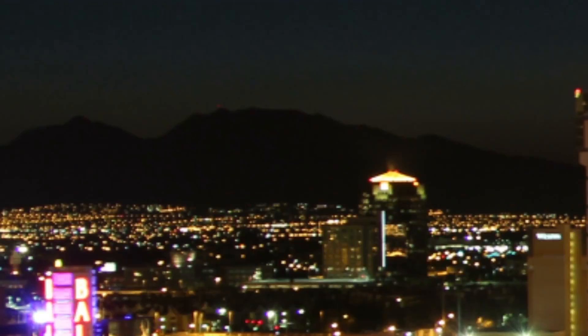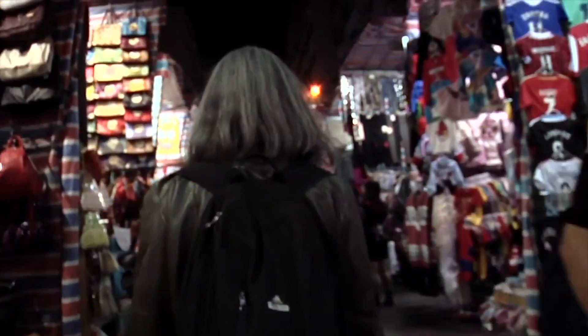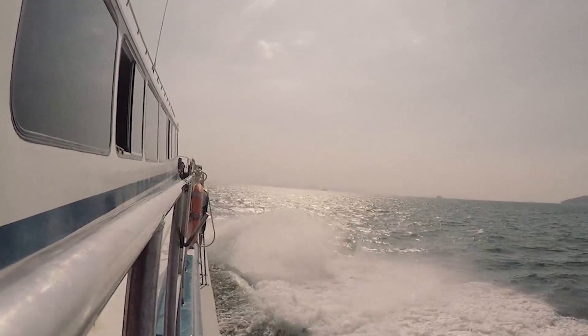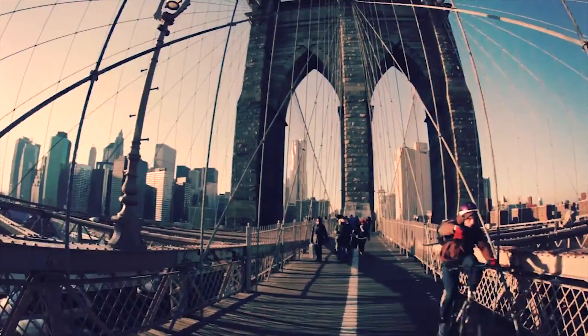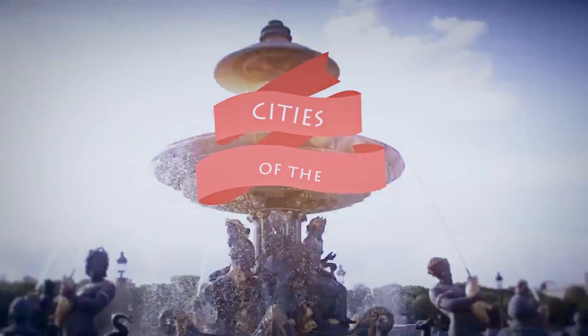It's time for us to go! Pack your bags and get your tickets ready. And we'll see you on the next destination. Catch us again next time on Cities of the World.